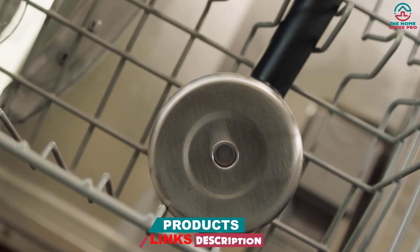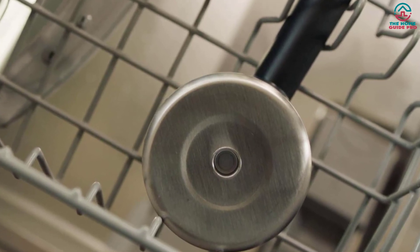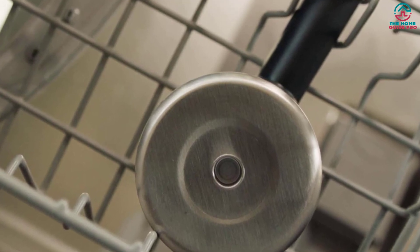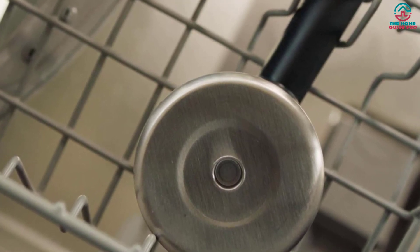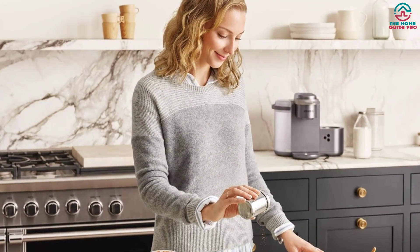If you're looking for a machine that can brew coffee with outstanding flavors, look no further. This machine is a great way to enjoy a quick cup of java on the go or for entertaining. The polished finish will match any decor and gives off a high-end look that is sure to impress your guests.